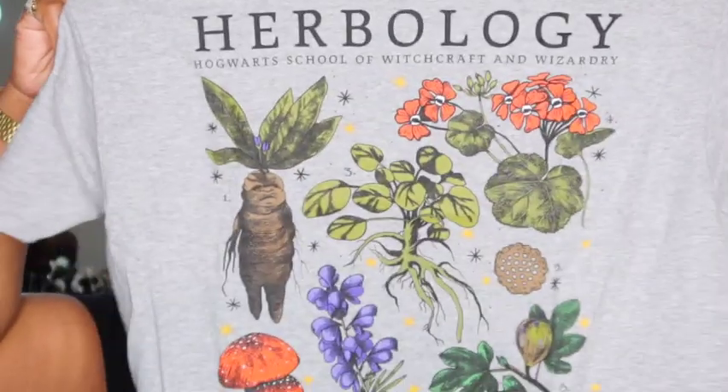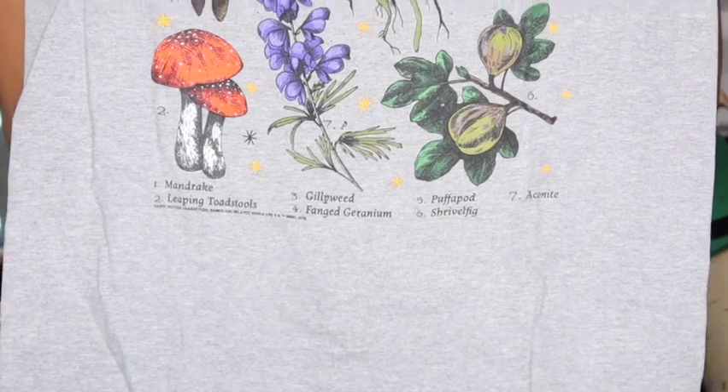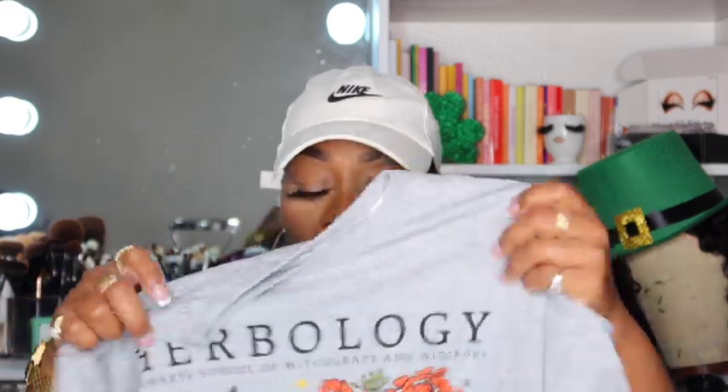So I went ahead and picked up the Harry Potter shirt. I also have something else to go with this — I got it in a size medium because I wanted it to fit, not oversized. Quality-wise on this one — gray just hits different, it feels different on the skin. It doesn't feel like any of the other colored shirts; it really hits home. The fabric is a little thinner too, but I like this one.